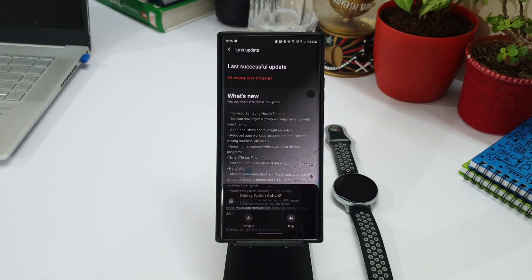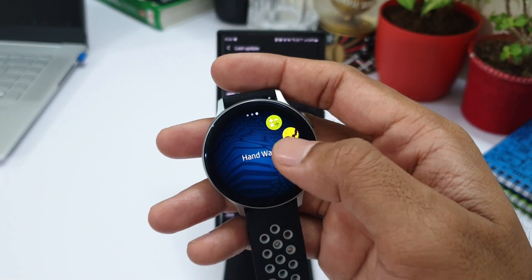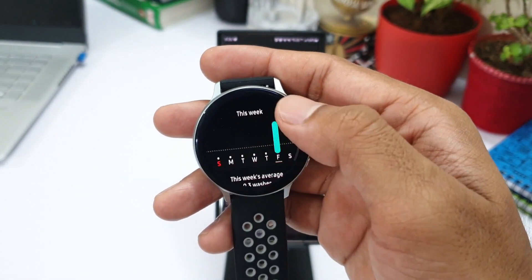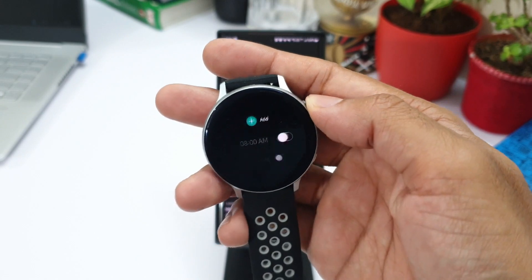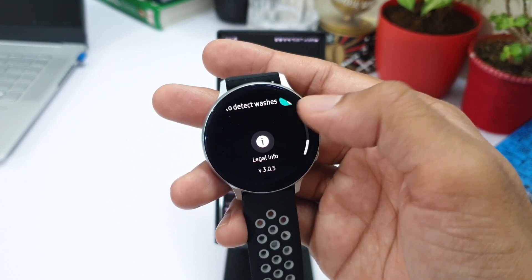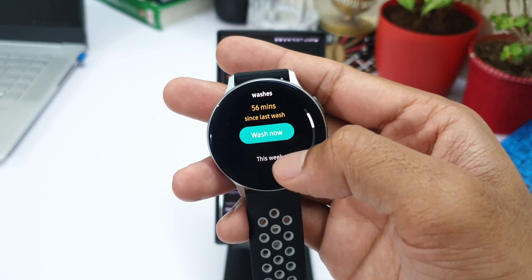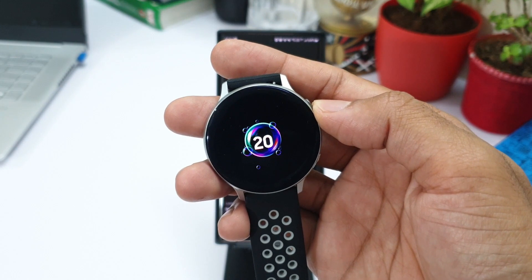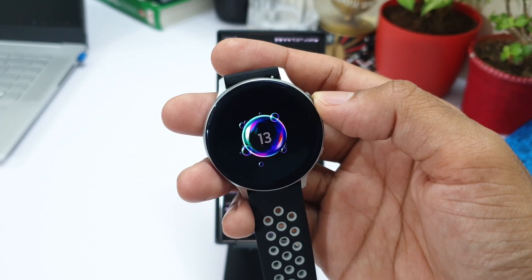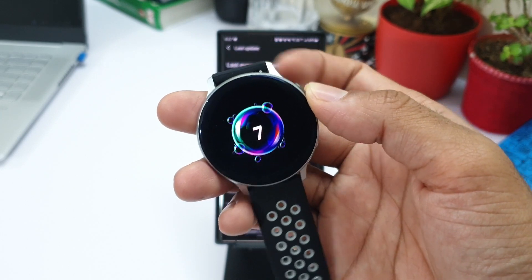The last one is the hand wash application. You'll have to download this app from the Galaxy Store. This is not a new application — it was already there — but now it has been updated with an added feature. With this update, the app will automatically detect when you wash your hands and time it for about 20 seconds, picking up the noise from the microphone to detect the hand wash. Sounds interesting, but it doesn't work that well given the slowness of this watch. It detects your hand wash after you're halfway through and starts the countdown, which will actually make you wash your hands longer. This feature should have been made available long ago when the pandemic started. You also get a simple watch face with the application, which could have been designed a lot better.